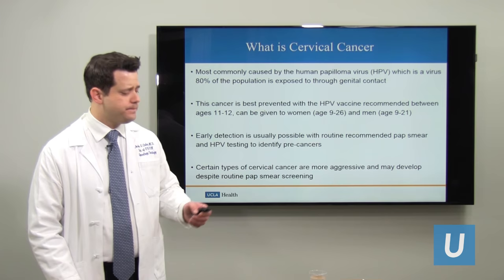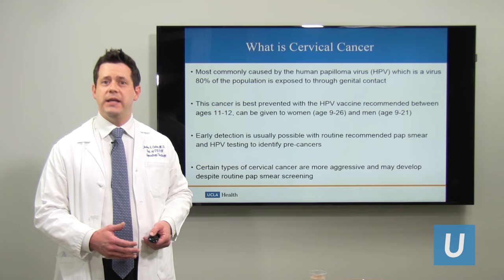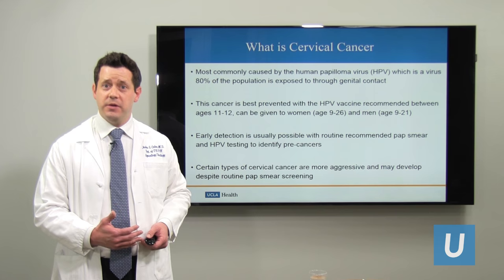The cancer is best prevented when someone receives this vaccine early in life. The recommendations from the Centers for Disease Control and Prevention are between ages 11 and 12. Early detection can also be performed with pap smears. When you see your OB-GYN for an annual visit, they'll talk to you about whether you're due for a pap smear, which is a good screening method for cervical cancer and precancers of the cervix.